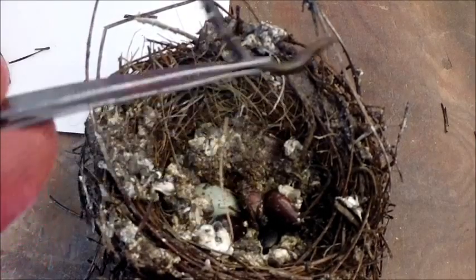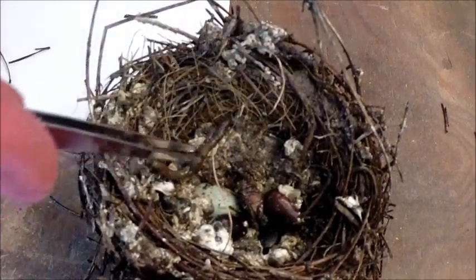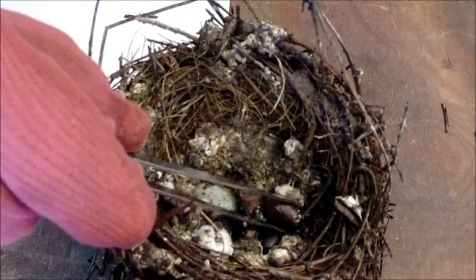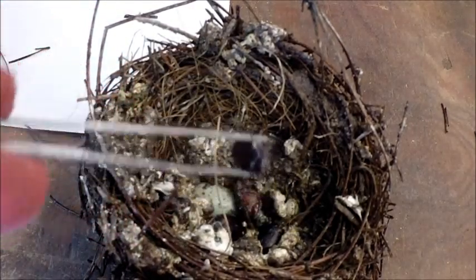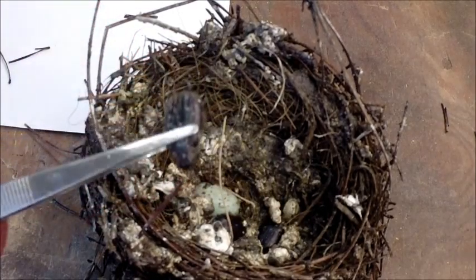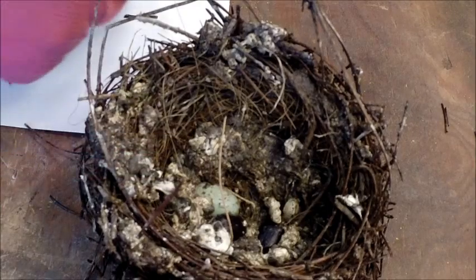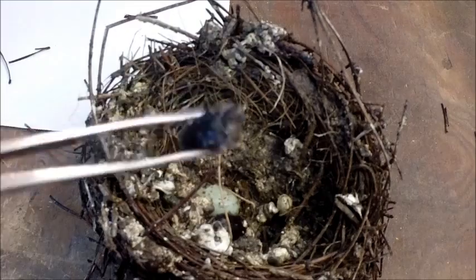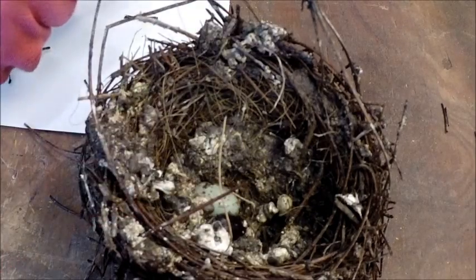There's a worm. Some bugs. Looks like a Japanese beetle. Another bug — Japanese beetle looking thing. Another bug. Obviously, the babies don't like to eat these guys.